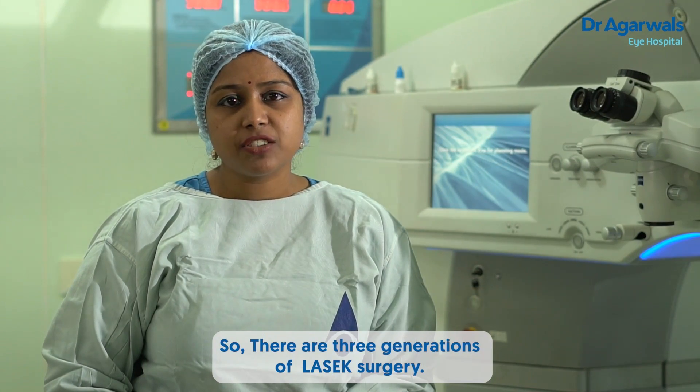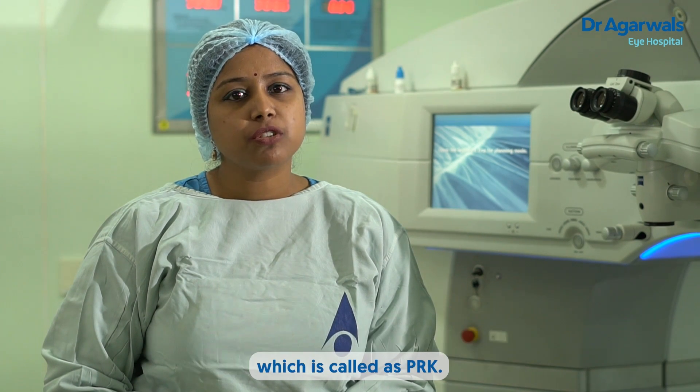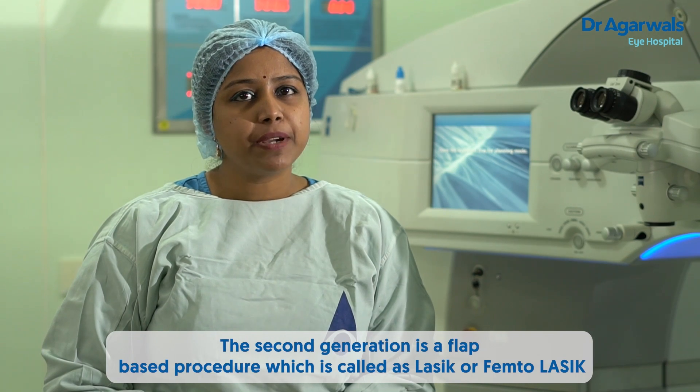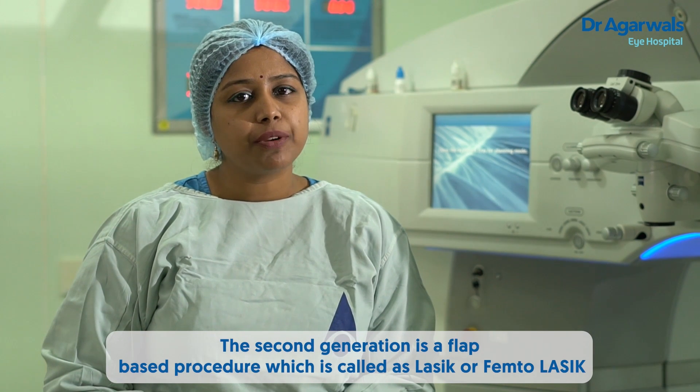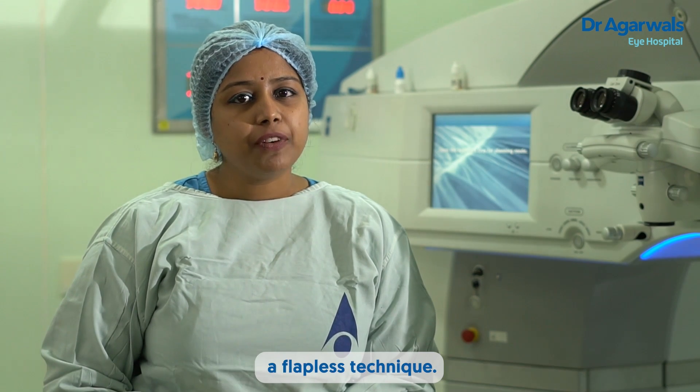There are three generations of LASIK surgery. The first generation, what we call it, is a surface ablation which is called PRK. The second generation is a flap-based procedure, what we call LASIK or Femto-LASIK. And the third generation is the SMILE procedure, a flapless technique.